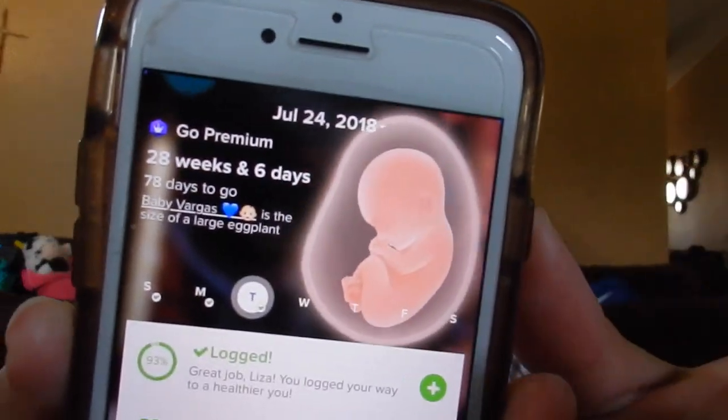I have notes on my phone because I'm going to forget everything. I'll do a get-ready-with-me with my everyday makeup since I don't want to do extravagant makeup before going to the gym. I am 28 weeks and 6 days — I have 78 days to go. Every Wednesday I start my new week and I am finally in my third trimester.